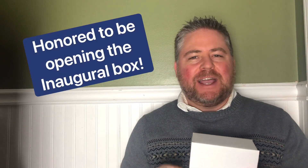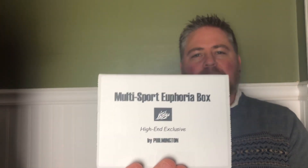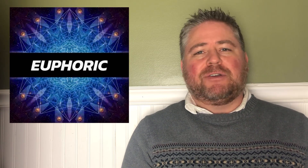Hey hobby YouTube, what's going on? Bowman 1951 here. I am so excited — we have got a hobby exclusive for you: the very first off the line, first one ever ripped on camera. It's going to be from Filmington's multi-sport Euphoria Box. I live near Phil and was able to go pick up one in person. They have completely sold out today. Let's take this over to the breaking mat, go slowly through it, and hope we hit something big. Let's go!